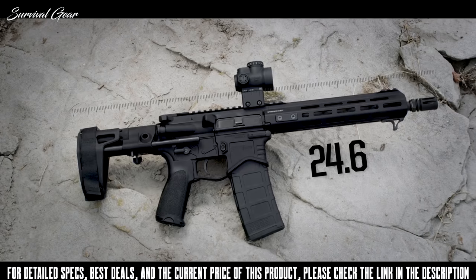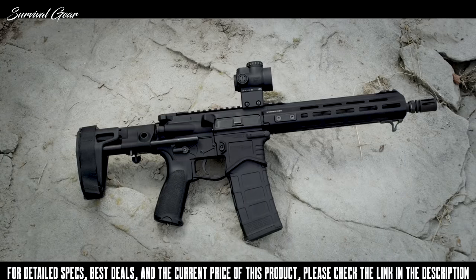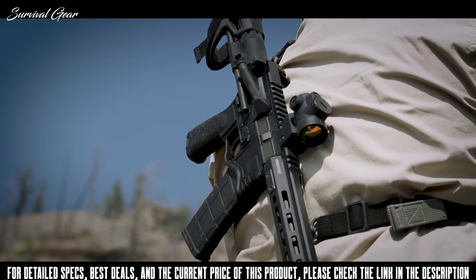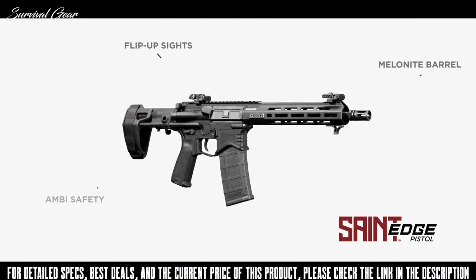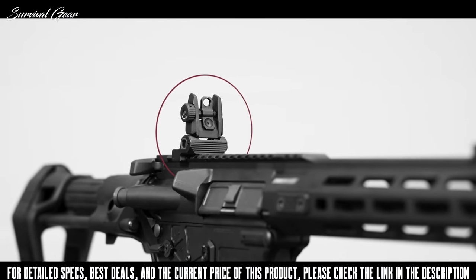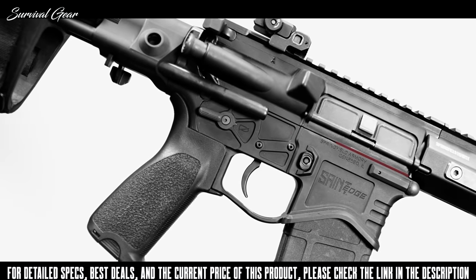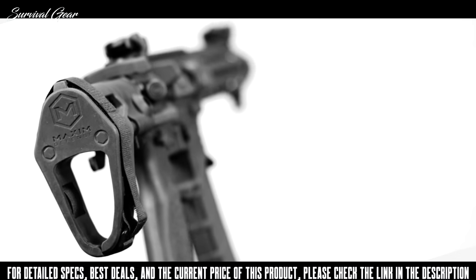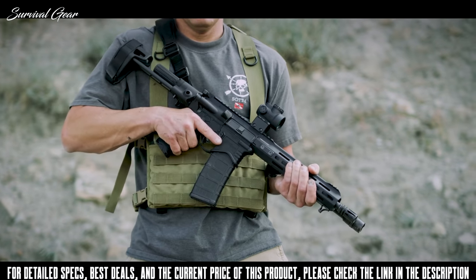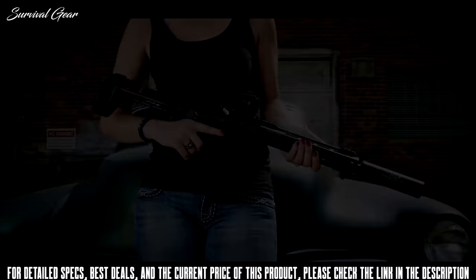At just 24.6 inches, the Saint Edge pistol comes fully furnished with an MPI-tested bolt, premium components, and accessories for unrivaled performance — ready for duty right out of the box. Every aspect of the Saint Edge pistol is designed for the most demanding user. It is generously fitted with spring-loaded flip-up sights, an ultra-rugged free-float handguard with hand stop, ambidextrous safety, and an Accu-Tite tension system, all built on a rock-solid premium billet lower. The all-new Saint Edge pistol from Springfield Armory is painstakingly built and configured to offer undeniable performance at an unbelievable value.